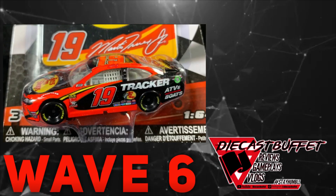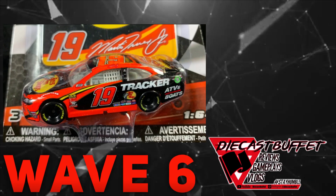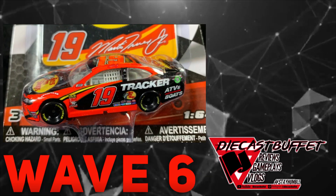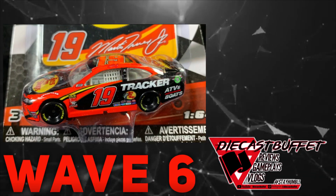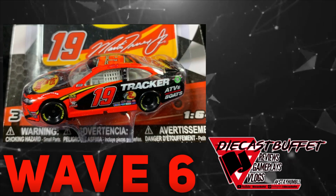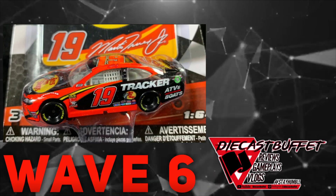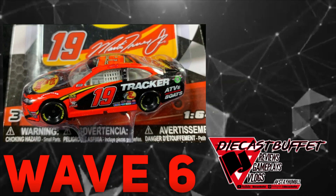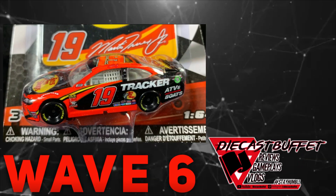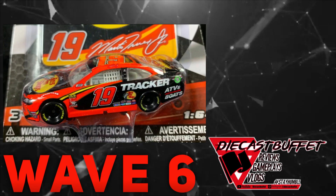Next up we have Martin Truex Jr.'s 2019 Bass Pro Shops Tracker Boats Toyota Camry. This was probably the second most anticipated paint scheme of the year — obviously number one has to be Jimmie Johnson's Ally car, but second has to be Martin Truex Jr.'s car. This paint scheme literally just dropped like a week ago, and I knew it was going to be in Authentics but I could not wait — I had to get this car. I've already got the review on the channel; I'll leave the link in the description. That is a really cool paint scheme, though I'm not sure about the magnet design. But Martin Truex Jr. primary — get it.